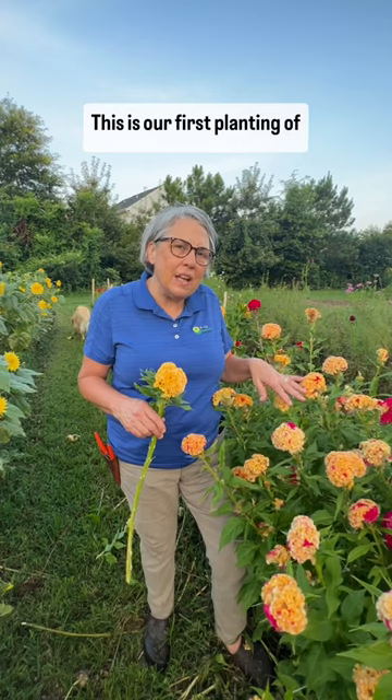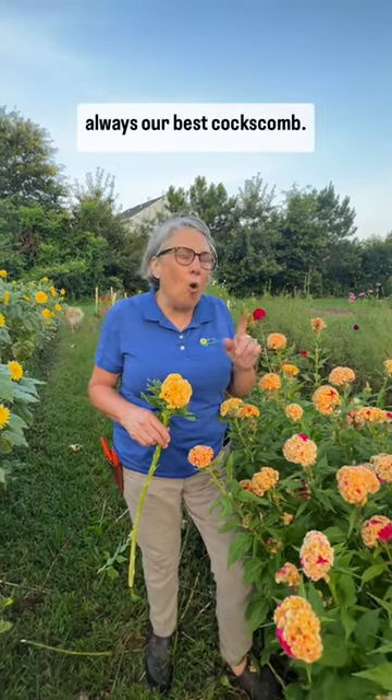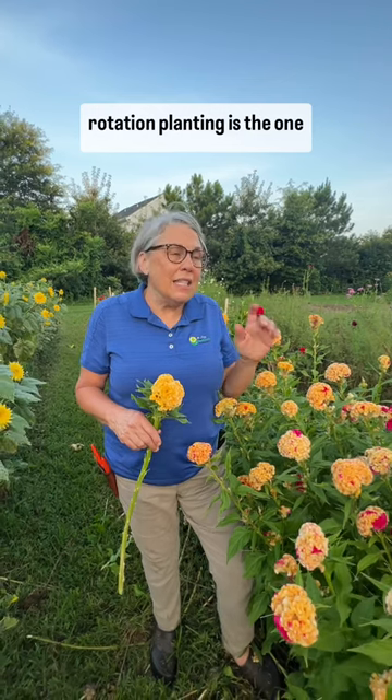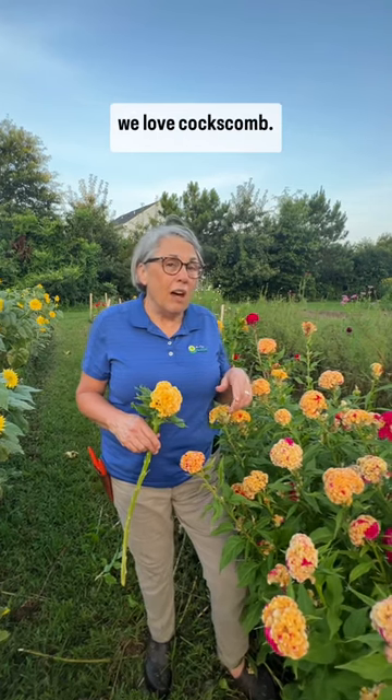This is our first planting of the summer, our first recipe as I call it, and they are always our best coxcomb. This rotation planting is the one — if you're going to dry coxcomb, this is our go-to crop and we love coxcomb.